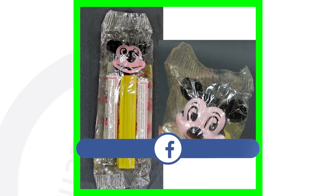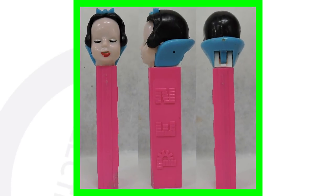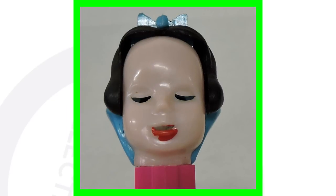Next up is a Mickey Mouse PEZ dispenser, and it is still in the plastic wrap with two packs of candy included. This one sold for over $190.